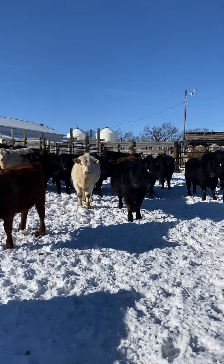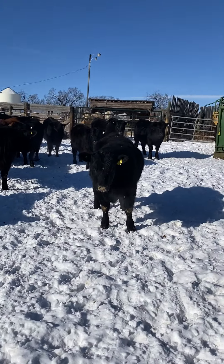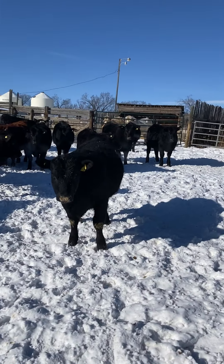These heifers are selected to put into my herd. We're sad to see them go, but we've decided to bring them to town.